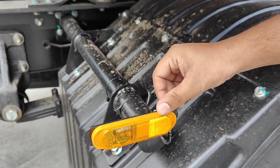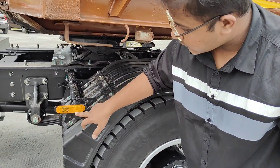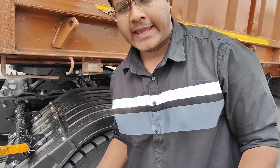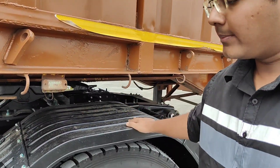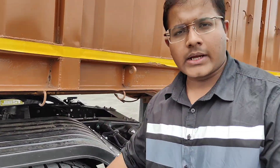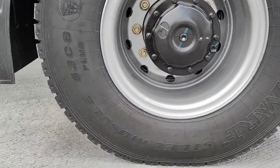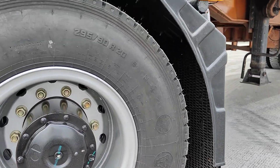These are the indicators sourced from Hela. These double up as the LED indicator as well as the reflector, so they work both in day and night. These are the fiber mudguards, again three-piece so that if there is any damage it can be replaced. These are again running on MRF tires at 295/90 R20, which is the specification of this tire.